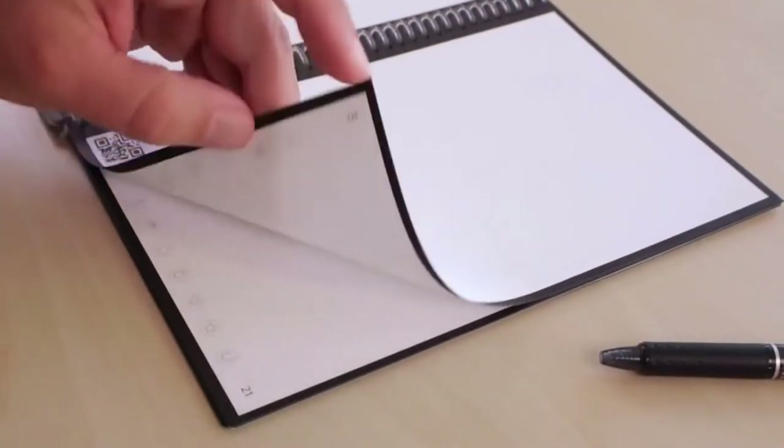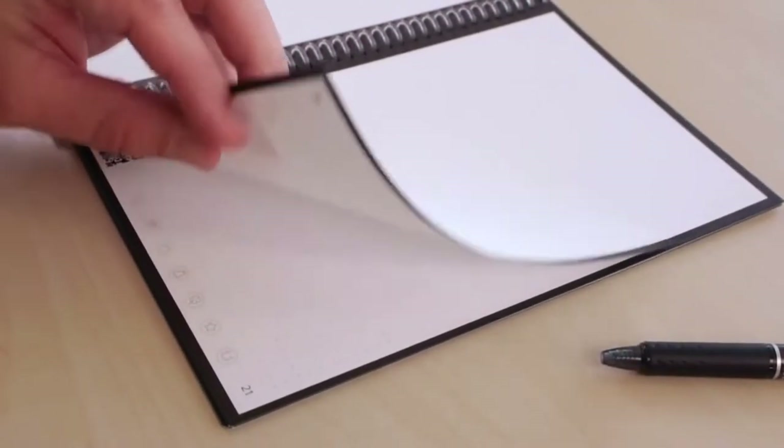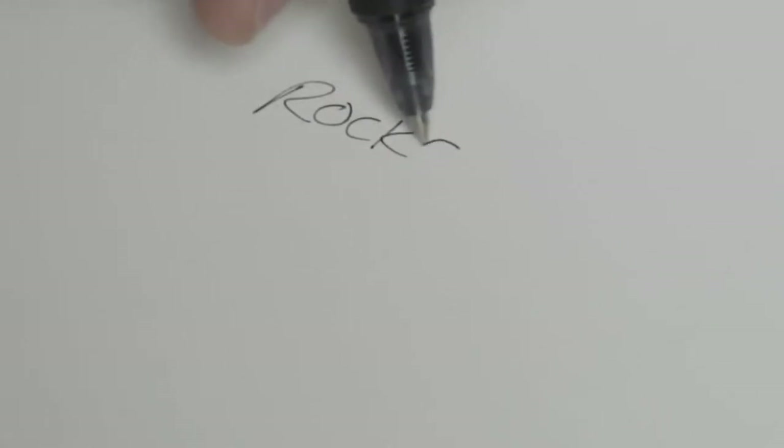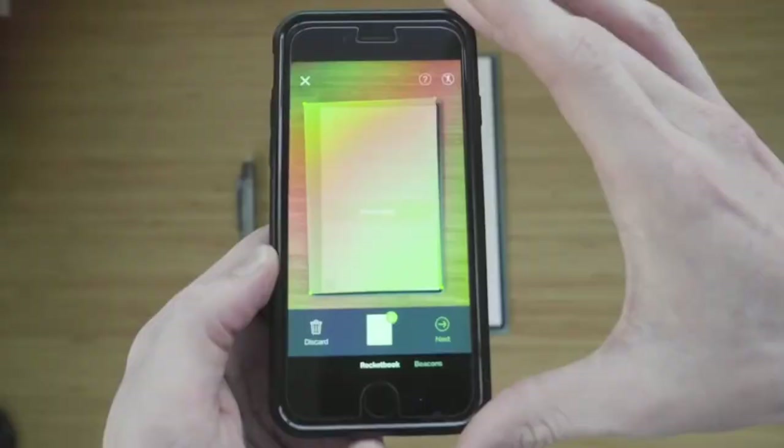For those who love the pen and paper experience, this is a great gift you can get them at just $24.57.